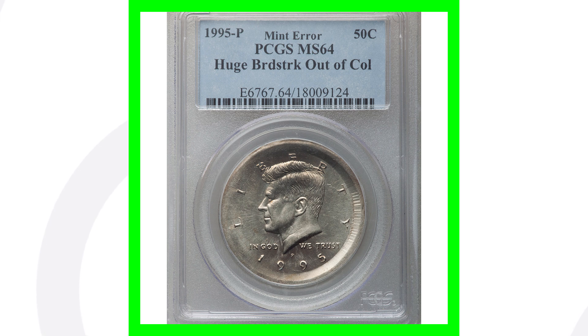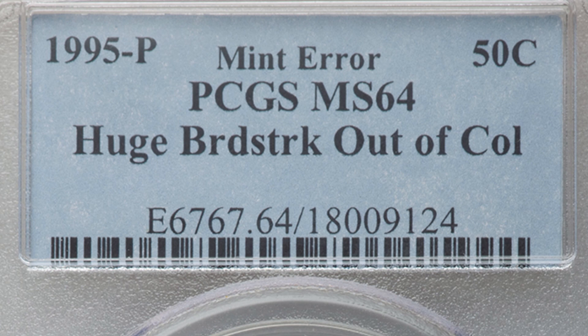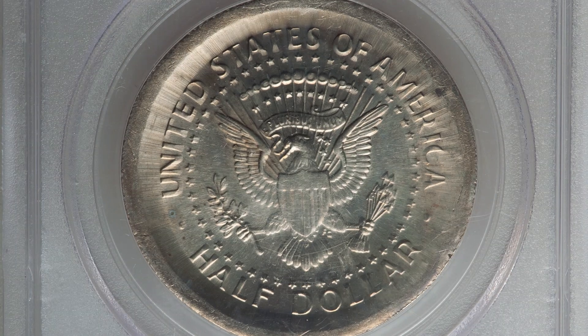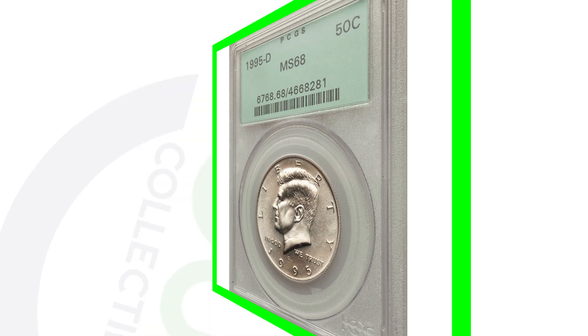Here is another example of a broad struck coin — the 1995 Kennedy half dollar struck out of collar. This coin is graded by PCGS at Mint State 64, one grade lower than the first coin. However, being graded by PCGS as opposed to ANACS, it sold for a lot more — this coin sold for over $310. Not too bad for 50 cents!